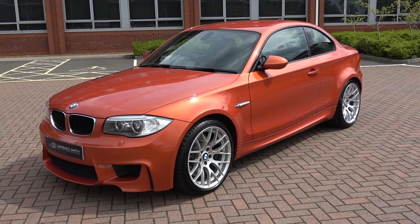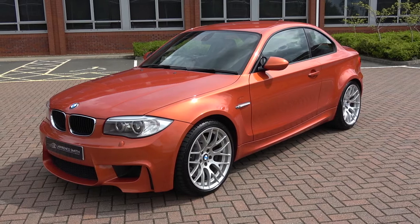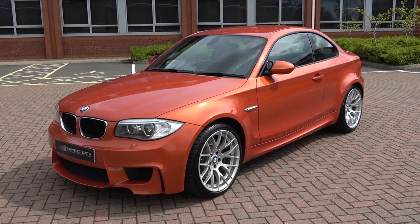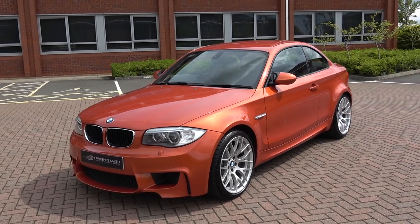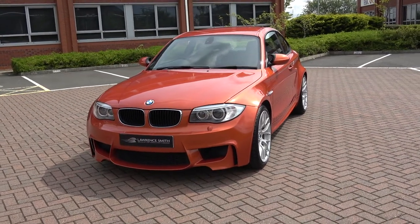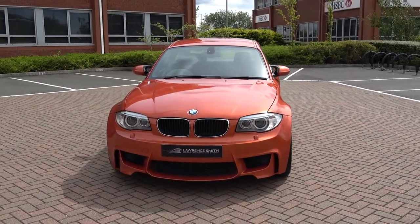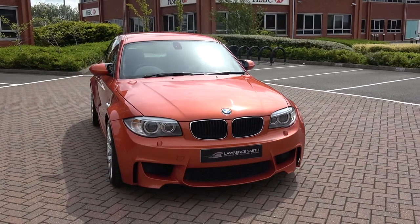Hello everyone, welcome to my channel. My name's Lawrence. I wanted to show you a walkaround video of this very special BMW 1M. I've recently been able to secure one of 450 units that actually came into the UK. This car is finished in Valencia orange metallic. There were two other colours you could have them finished in, which were Alpine white or black sapphire.